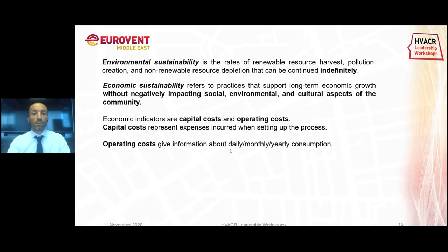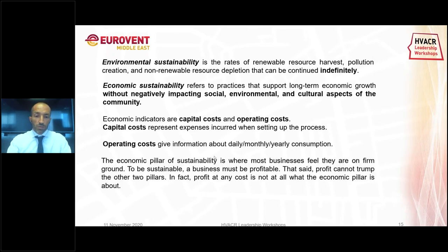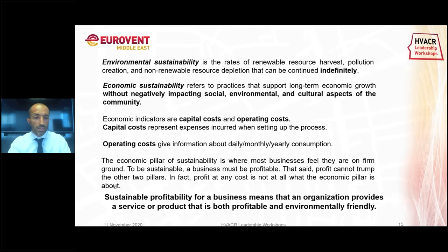The economic pillar of sustainability is where most businesses feel they are on firm ground. To be sustainable a business must be profitable — but profit cannot go against the other two pillars. Profit at any cost is not what the economic pillar is about. So let me introduce the concept of sustainable profitability, which means that an organization provides a service or product that is both profitable and environmentally friendly.